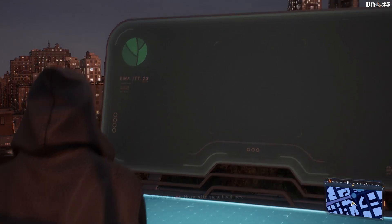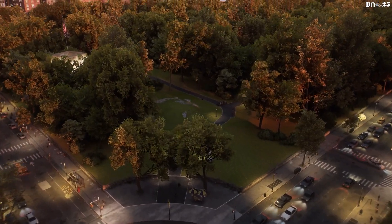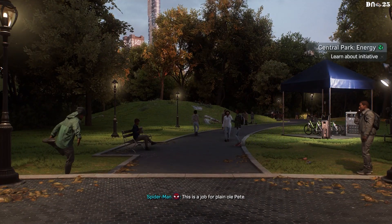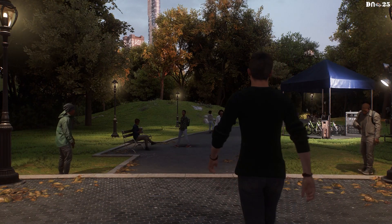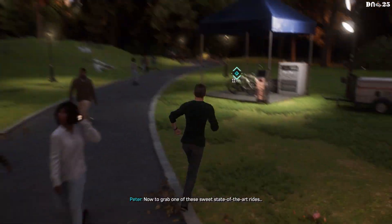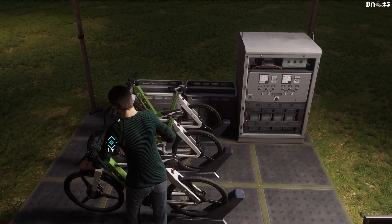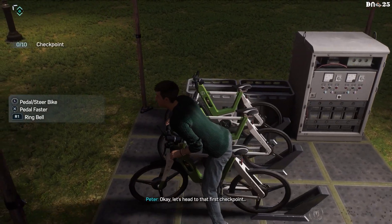No need to make headlines. This is a job for plain old Pete. Now to grab one of these sweet, state-of-the-art rides. Okay, let's head to that first checkpoint.